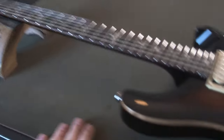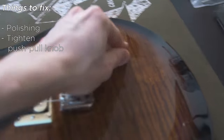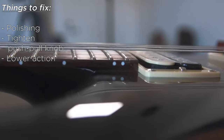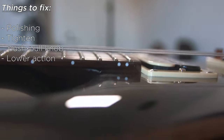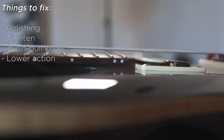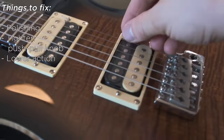From the point of view of a new owner, the things I want to fix on this are very minimal. I'm going to give it a nice polish, tighten up the knob because it comes off, and lower the action — it is currently way too high for my liking. That's the setup at the store, not from the factory. I usually like to have the string height at about 1.5mm, so I'm going to bring that down.